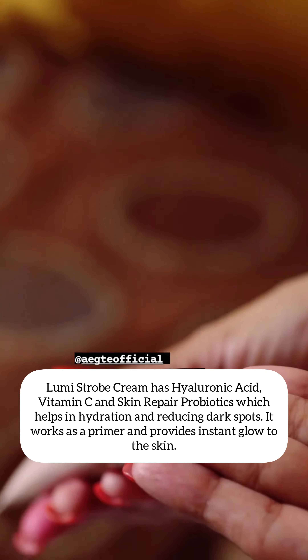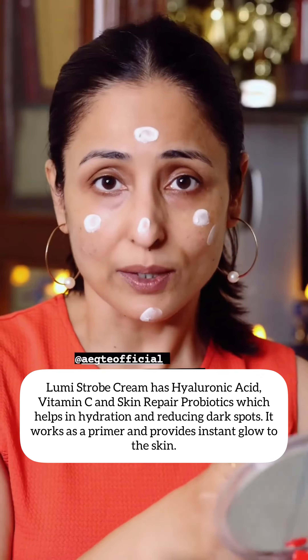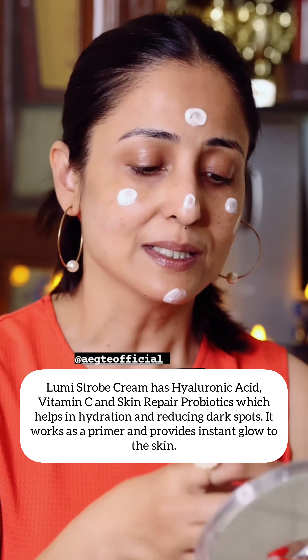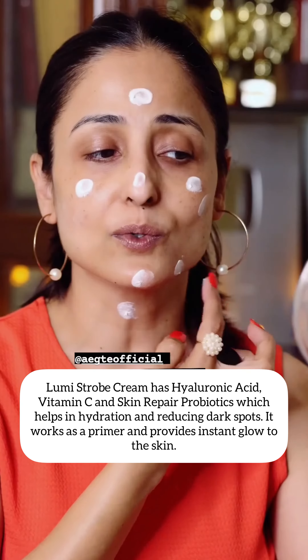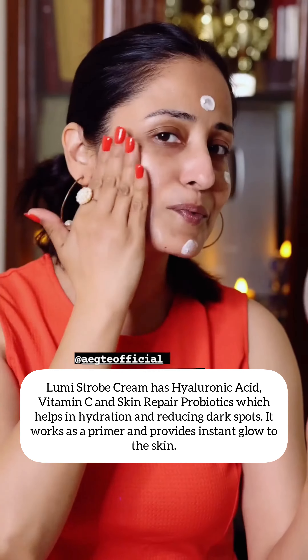So, this is Lumi Stroke Cream, which I'm going to apply. This is Brandt Ekte. This has Hyaluronic Acid in it. It hydrates our skin. There are probiotics, which are good for skin. It gives glow. In fact, it works as a primer.